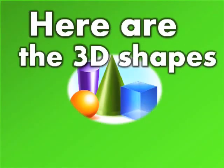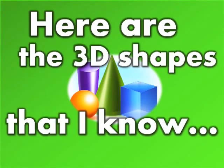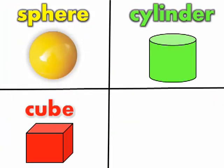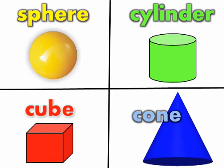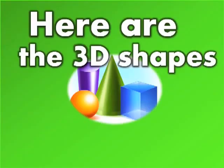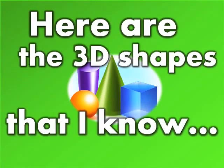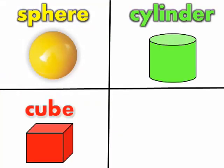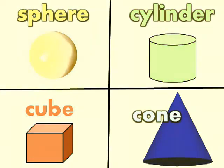Here are the 3D shapes that I know: a sphere, a cylinder, a cube, and a cone. Here are the 3D shapes that I know: a sphere, a cylinder, a cube, and a cone.